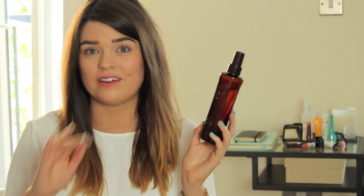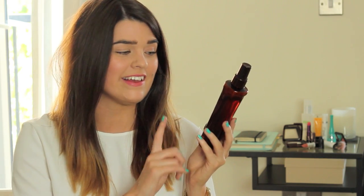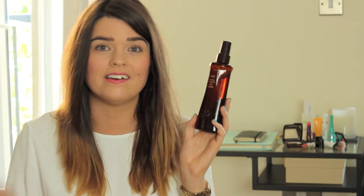I just spray this in on damp hair, from the roots to the tips, then just shake my hair around and blow dry. That is all I use — nothing after it, nothing before it. It actually has heat protection in it as well, so it's like a heat protection spray and a thickener in one. Two thumbs up.